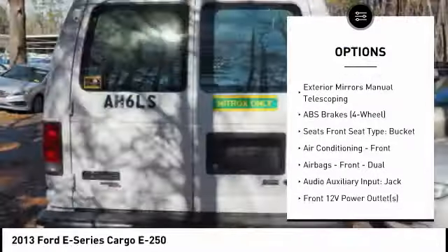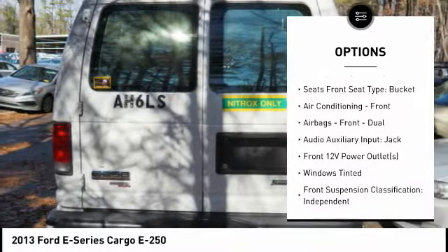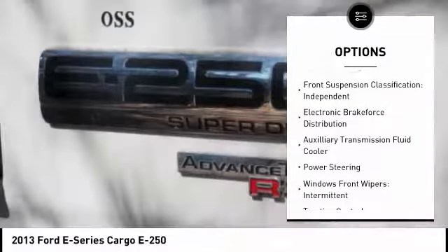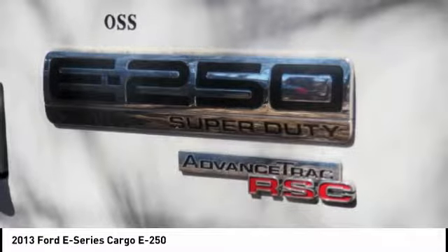Traction control, stability control, power steering, clock, tachometer, electronic brake force distribution, cargo area light, roll stability control.